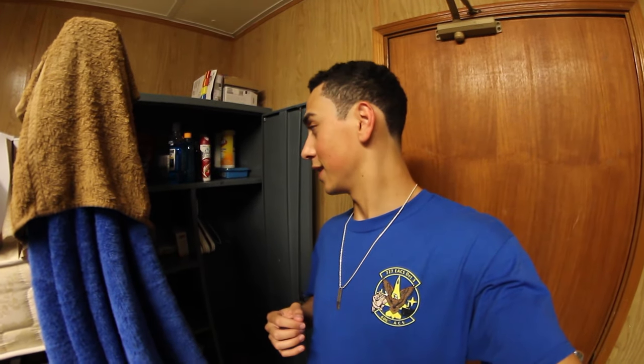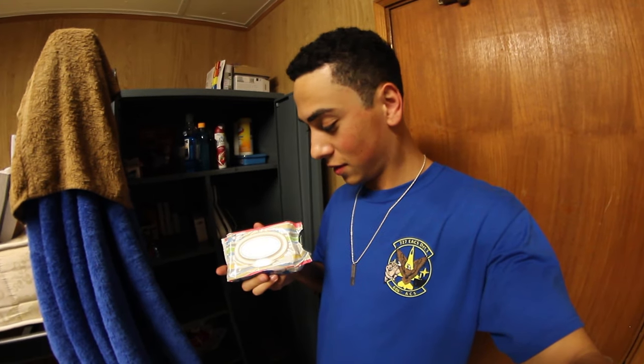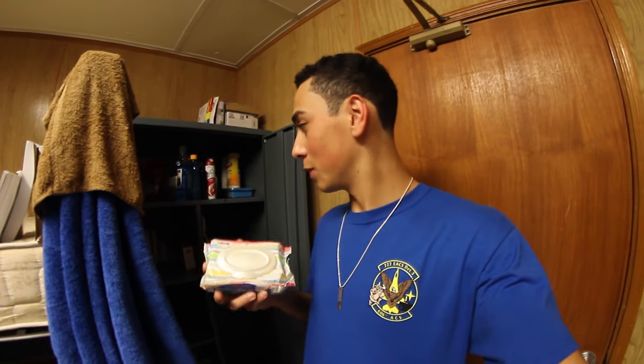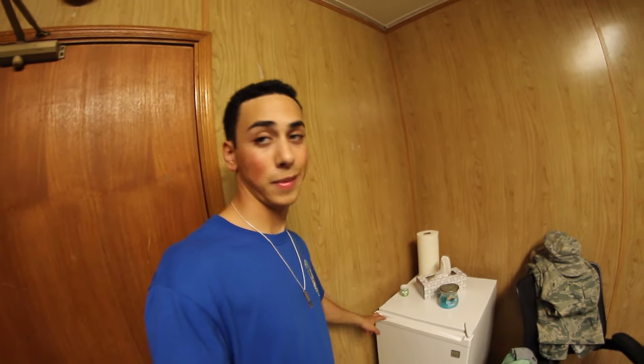Bring some baby powder or anything like that. These baby wipes are my number one friend. Get some of those cotton-now cleaning wipes and you'll be good. The last thing all the rooms come with is a mini fridge.